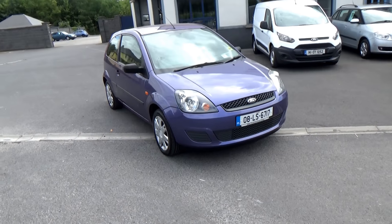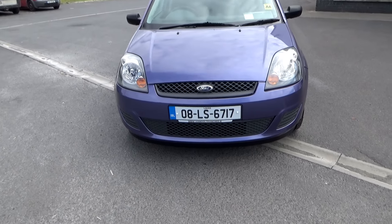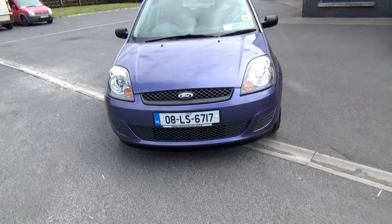Hello and welcome. Today we're going to give you a brief presentation of our 08 Fiesta. Just focus on the registration number there if you want to get a quotation for insurance.